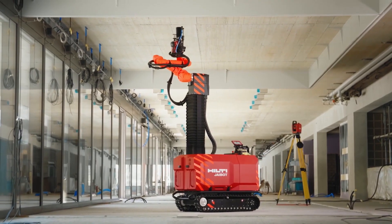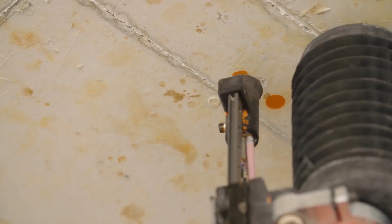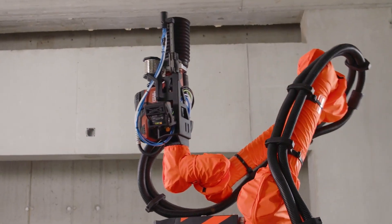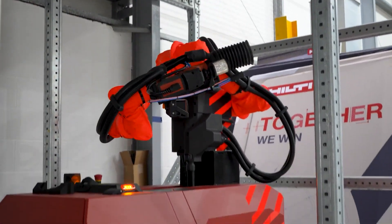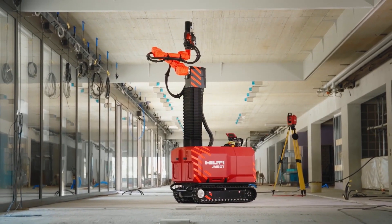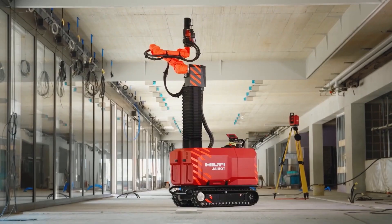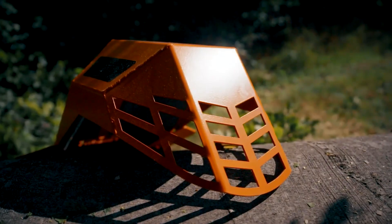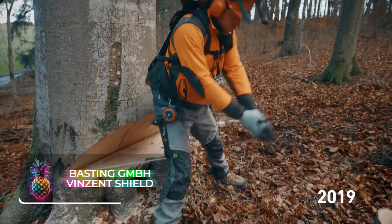The J-Bot doesn't demand any specialist abilities to operate. This progressive construction bot takes the reins when it comes to installation procedures, while also providing real-time updates on project advancement and status through data analytics, guided by digital blueprints. The J-Bot is the fastest in the industry compared to similar tools, and it spares construction workers from the physically demanding task of drilling overhead, allowing them to concentrate solely on controlling the construction bot.